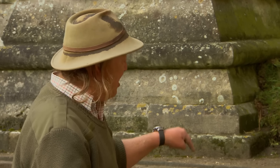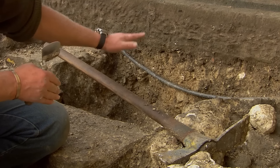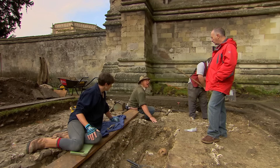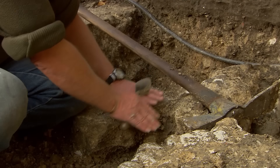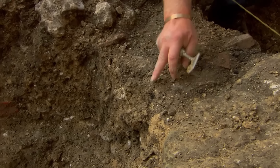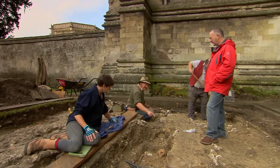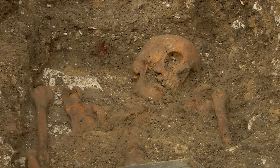Phil explains the stratigraphic argument: a black layer covering John Chaney's tomb post-dates Chaney's burial, and the mystery skeleton's grave cuts through that black layer — making the skeleton later than Chaney, who died after Beecham. Yet the burial was made inside the chapel before it was demolished in the 18th century, so this must be an important individual with no record of their interment here. It remains a mystery.